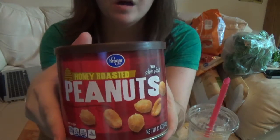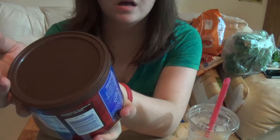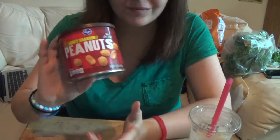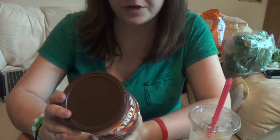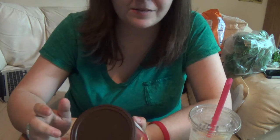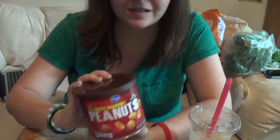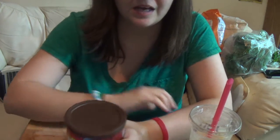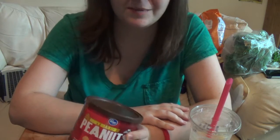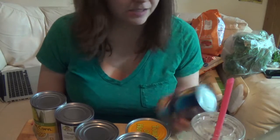My husband's been really getting into honey roasted peanuts or any kind of roasted nut. This is just the Kroger brand honey roasted peanuts with sea salt. If you don't eat the whole can at once they're actually pretty good for you, and they're gluten free so he can have them. I like them too, but I go through habits of not wanting to eat something for a month or two after I've eaten a lot of it. So this time I just didn't want any because I was over it, but I'll probably want some next time.